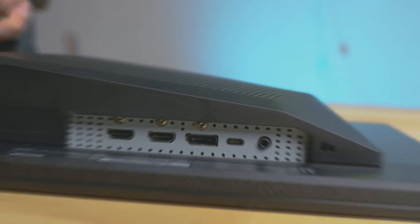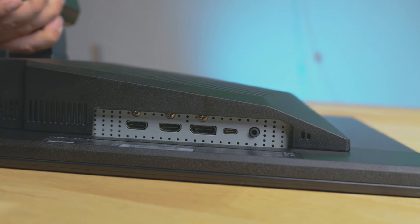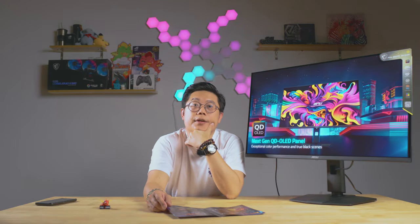For video interfaces, it comes with DisplayPort 1.4a, two HDMI 2.1 ports, and one Type-C DisplayPort alternate with 15W PD charging. Notably, this model does support HDMI 2.1 — unlike some previous models. However, this model does not come with KVM, sadly.